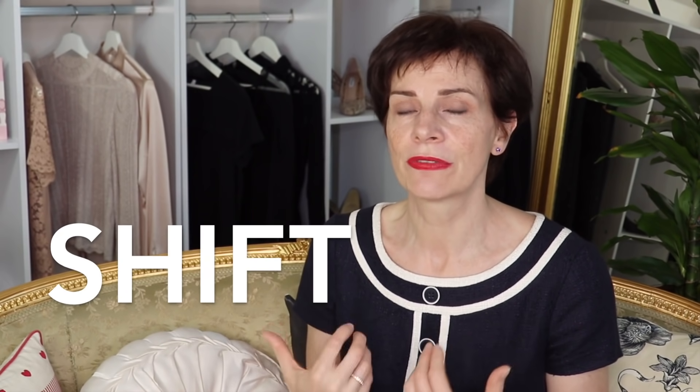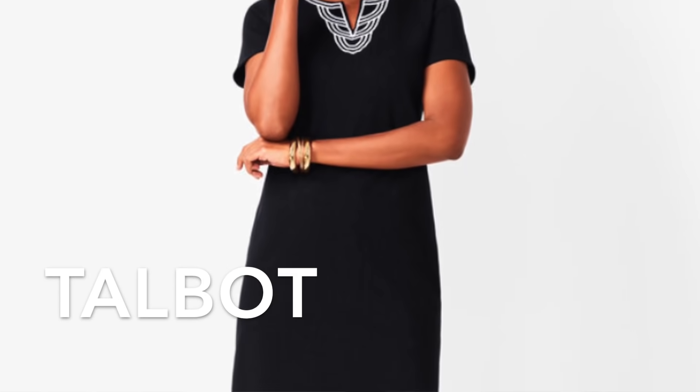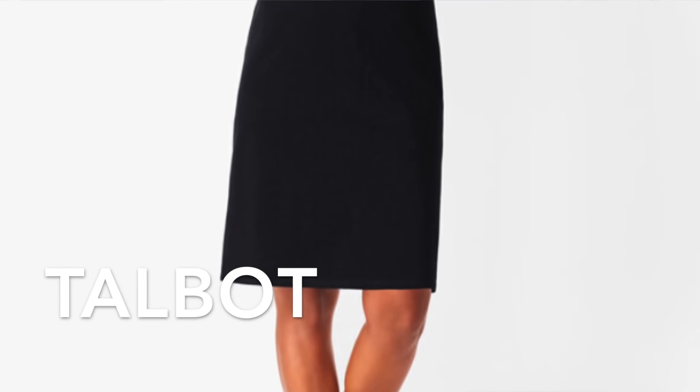What is the style of dress that apple shapes look the best in? It is the shift dress. Our first dress is a shift dress in black from Talbot. It has short sleeves and it's just above the knee. Shift dresses flatter apple shapes because they are loose around the tummy area, so the tummy is visually concealed.